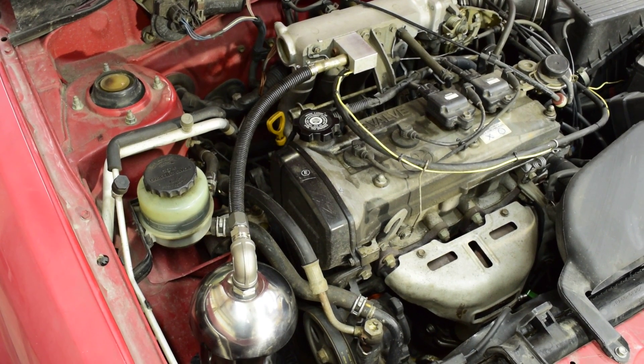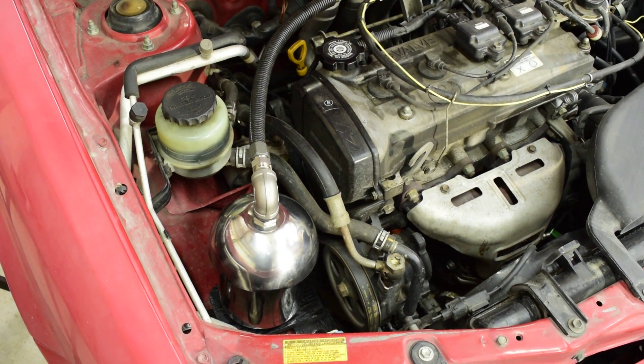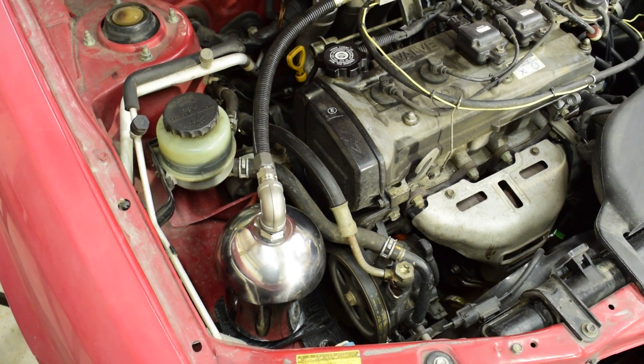Hi guys, this is a 1995 Toyota Tercel, and you'll see there on the lower left, there is a JoeCell fitted to it.